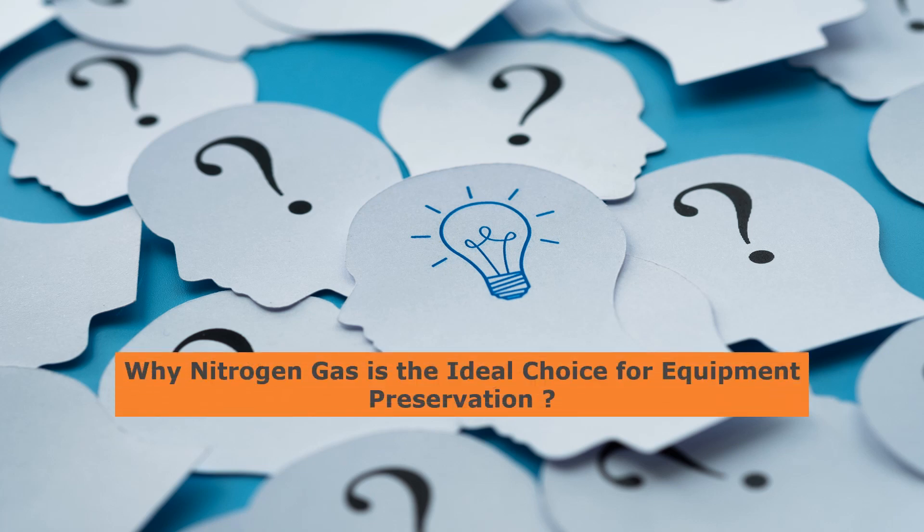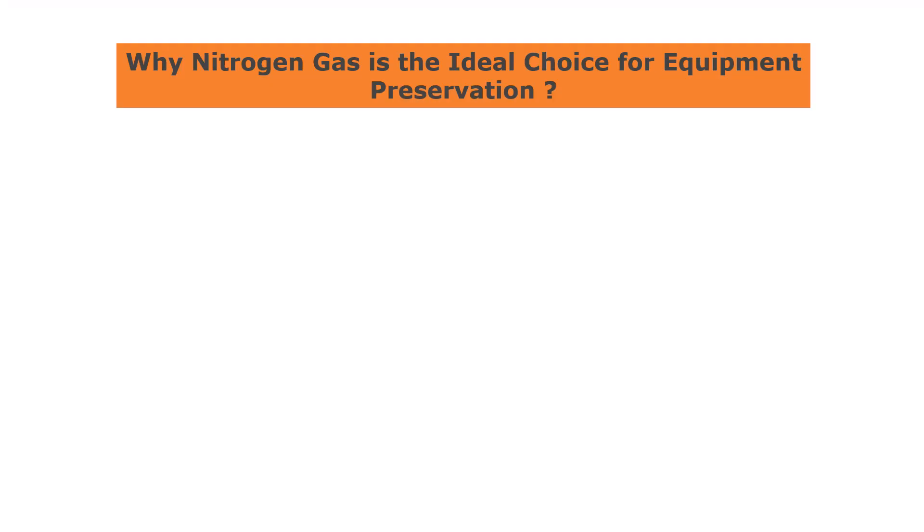Hello and welcome to today's video where we'll be discussing the benefits of using nitrogen gas to preserve equipment during shutdown periods. If you're looking for a way to protect your equipment and ensure that it remains in good condition until it's needed again, then nitrogen preservation might be the solution you've been looking for.